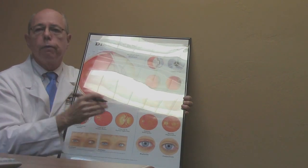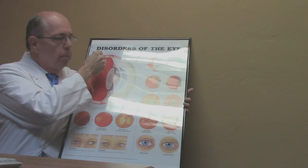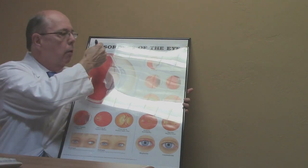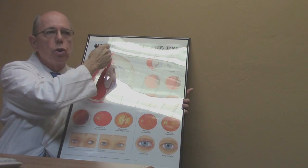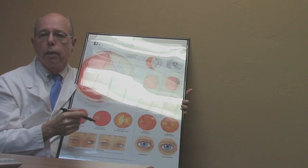There are different ways to fix a retinal detachment. One method — if the tear is in the top half of the eye and is not too large — is to apply a freezing treatment around the tear from the outside of the eye to scar it closed, and then a gas bubble is inserted into the eye. That bubble then pushes the retina back up to its proper location and seals everything back down. This can even be done in the office.